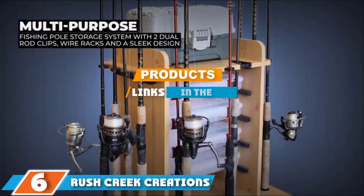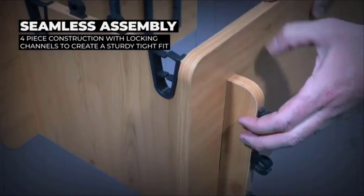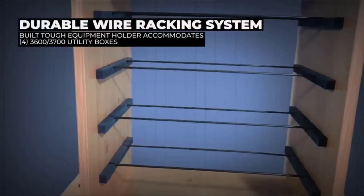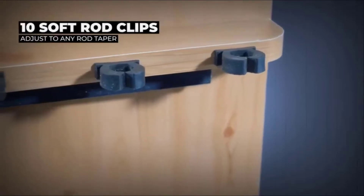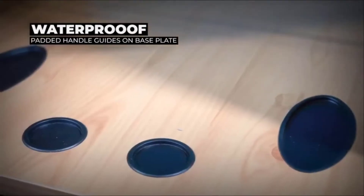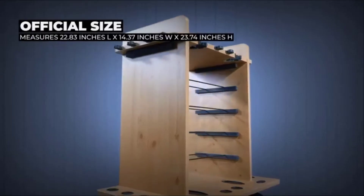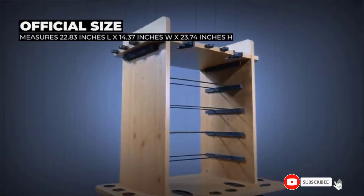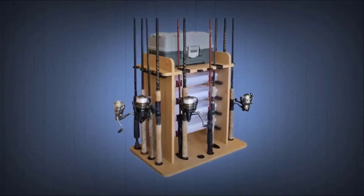Next, at number six we have Rush Creek Creations 14 Fishing Rod Rack. Are you looking for a rack that can hold all your fishing gear? It holds your freshwater fishing rods, reels, and other fishing gear. Installation is straightforward — the instructions explain in simple language how to install the rack and you don't need to put in a lot of effort. Finally, all your fishing accessories will be in one place.